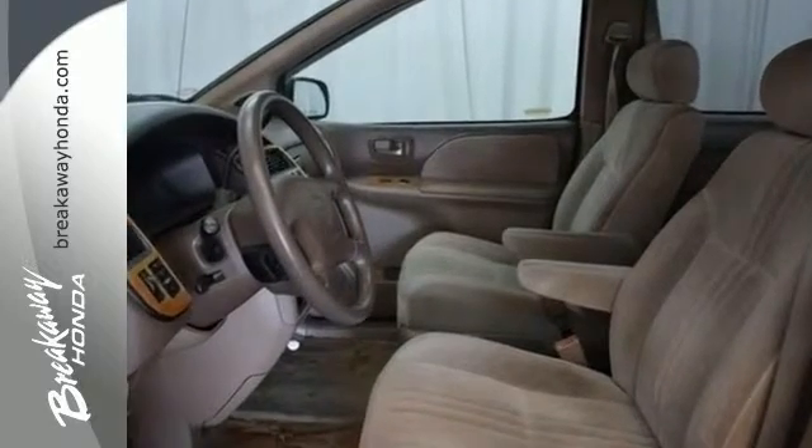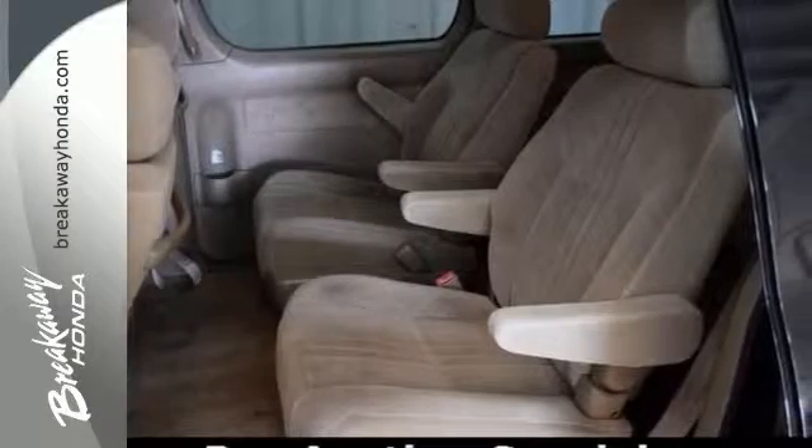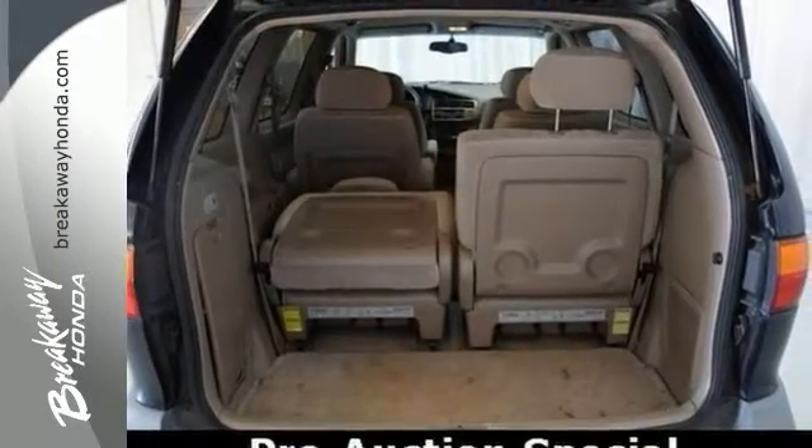It has ABS brakes, speed-sensitive steering, and deep-tinted glass. You get a roof rack, beautiful wood-grain interior accents, captain's chairs, as well as a third row.